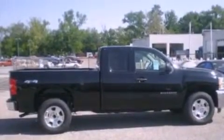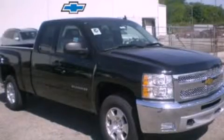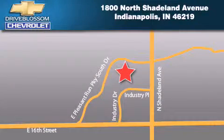This automobile won't last long at this price. Call and arrange a test drive now. Blossom Chevrolet is located at 1800 North Shadeland Avenue in Indianapolis. Our goal is to exceed all of your expectations to ensure that you'll return for future visits.